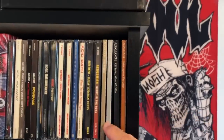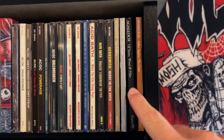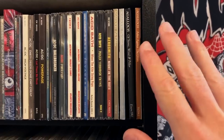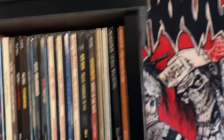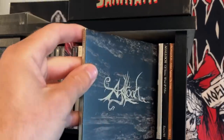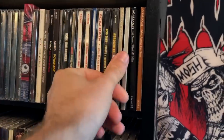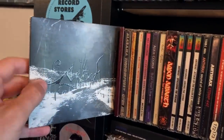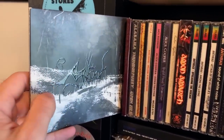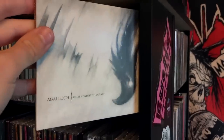The remastered Agalloch albums — Of Stone, Wind, and Pillor — got remastered in the last couple of years and it sounds excellent. I used to own an original Pale Folklore, and I think this remastered version sounds better. Even though they changed the artwork, it doesn't really bother me. My favorite Agalloch album is probably Marrow of the Spirit, as I prefer the raw Agalloch sounds as opposed to the polished sound on, say, Ashes Against the Grain.